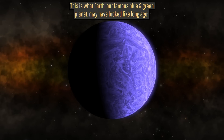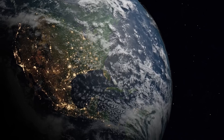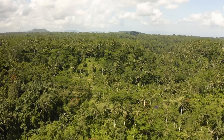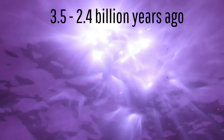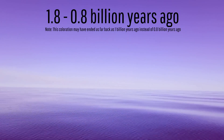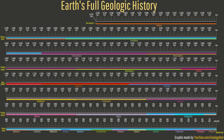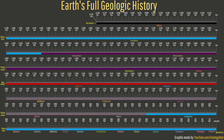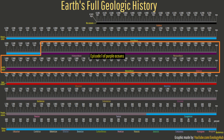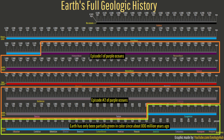Long ago, Earth was strangely colored bright purple instead of the two colors we most associate with its appearance today: green and blue. This color appeared in our planet's ancient oceans during two separate periods, one between 3.5 and 2.4 billion years ago, and the other between 1.8 and 0.8 billion years ago. Since this vast length of time encompasses 46.2% of our planet's history, Earth was dominated by a purple coloration for more than 2.5 times as long as its more familiar green coloration we know today.